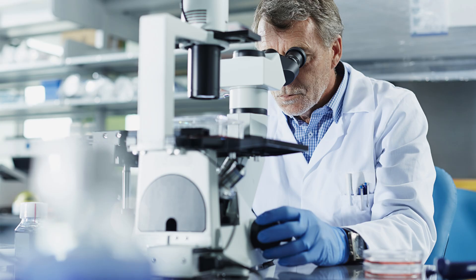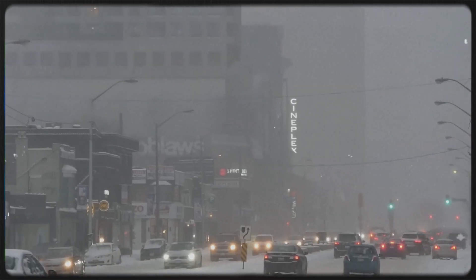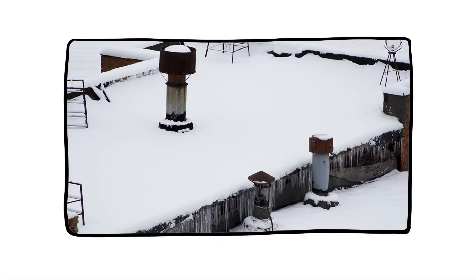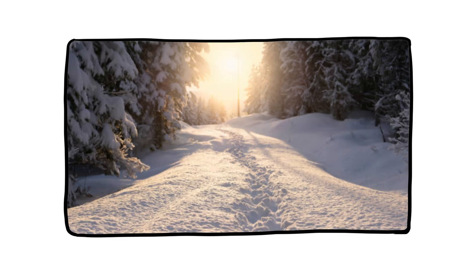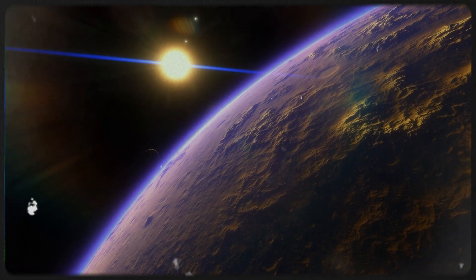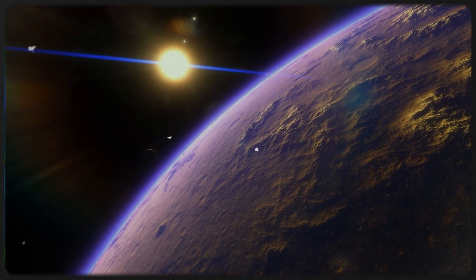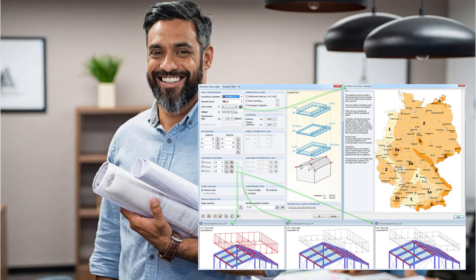Scientists say pure snow tastes like almost nothing, but in cities it can actually absorb atmospheric pollutants — so maybe leave the eating to the penguins, or at least wait for the first few inches. Ever noticed how snow reshapes everything? Flat roofs sag under its weight. Tree branches arch and groan. Fences vanish. Footpaths disappear. The world gets a redesign overnight, all thanks to a billion featherlight flakes acting together. That transformative power has inspired everything from snow forts to igloos to the curves of winter ski lodges. Even architects study snow load patterns to design safer buildings in snowy regions. So snow doesn't just fall — it sculpts.